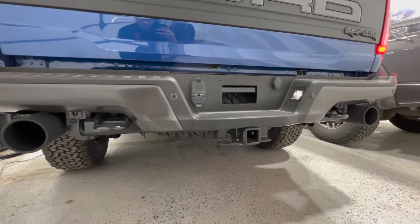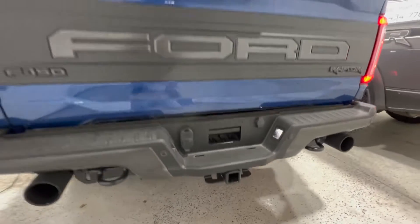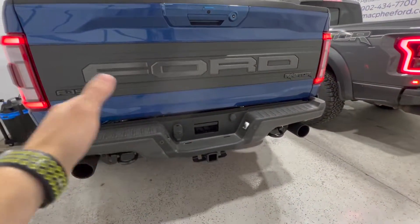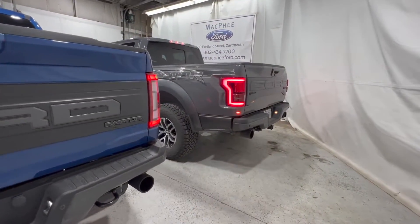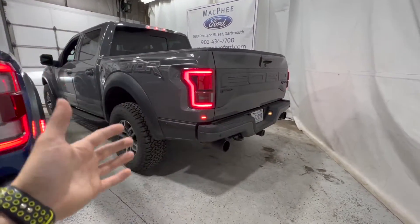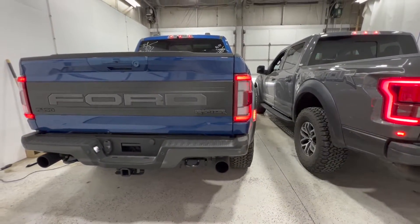Comparing the exhaust sounds — the third generation has different exhaust modes: you can make it quieter or louder with a valved exhaust, whereas the second generation Raptor is just the same sound all the time. The new generation Raptor certainly sounds much better.